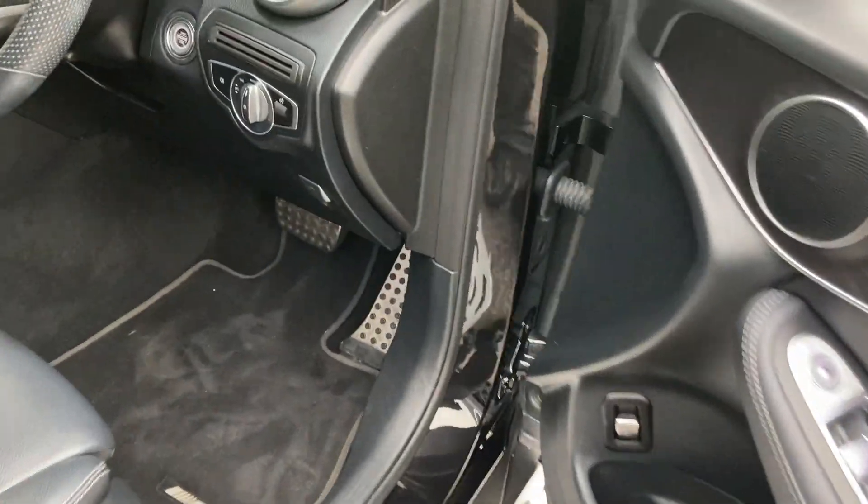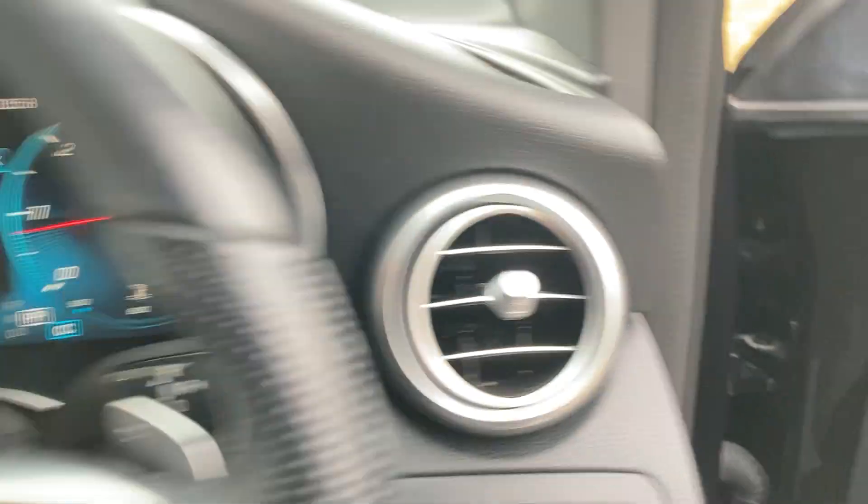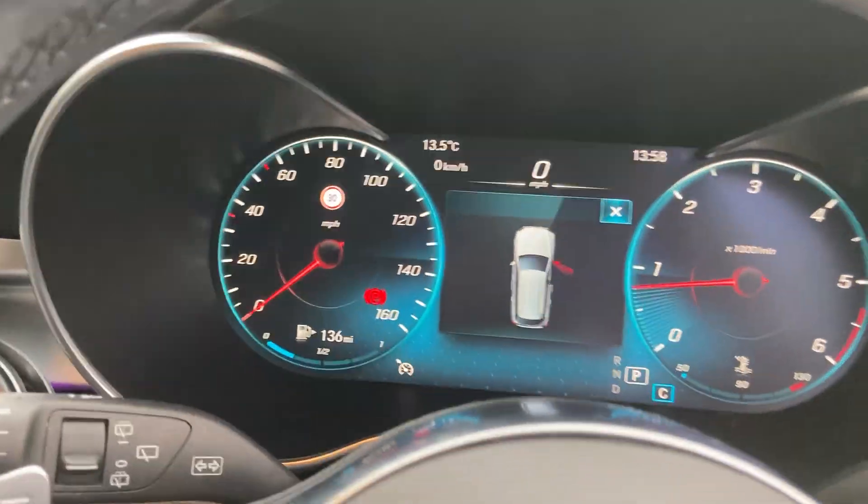We bought this car directly from the original owner — she was a lady from Wales — so it's nice that it's a one-owner car.